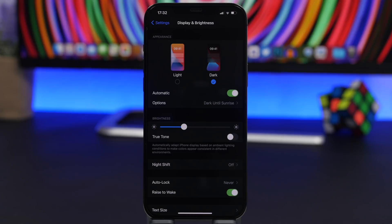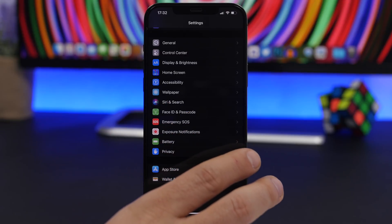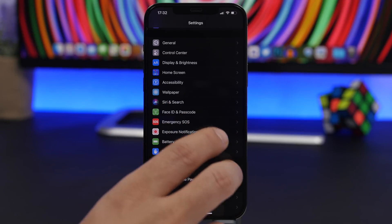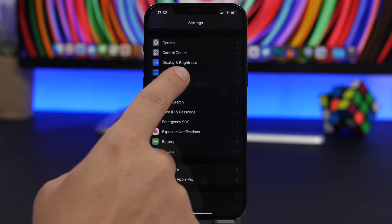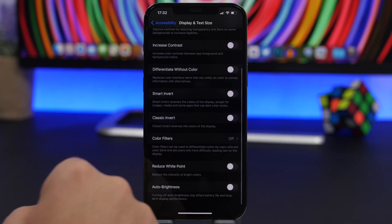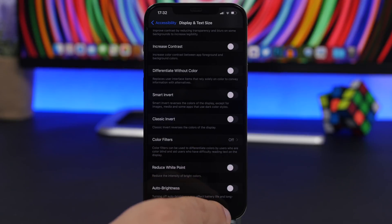Also very important is the brightness of the screen. If your screen brightness is turned all the way up all the time, the battery will drain really fast. Always make sure you use Auto Brightness — you can check that by going to Accessibility, Display & Text Size, and scrolling down. Make sure Auto Brightness is always turned on.